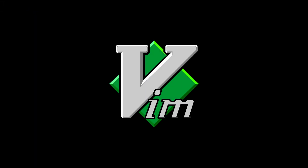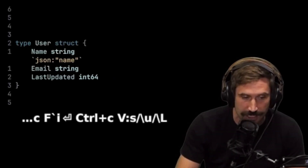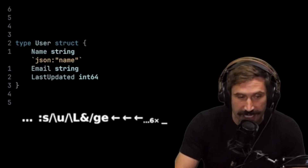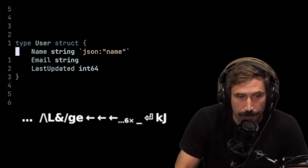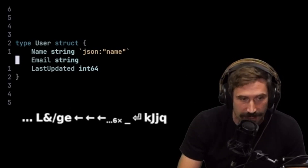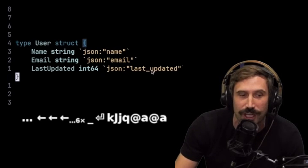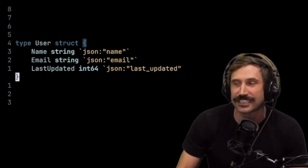But jokes aside, if you want to be a real alpha like the Primogen, you should use Vim. I want to replace it with its lowercase version throughout the entire string, end with no errors, and then add an underscore in front of each one of them. Execute it, go back up one, bring up the line, back down, end the macro, play it again — email — play it again — last updated — and look at that little underscore with 'last_updated.' Tell me that's not amazing!